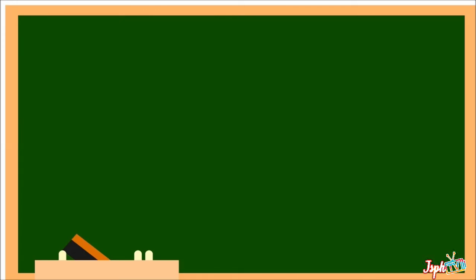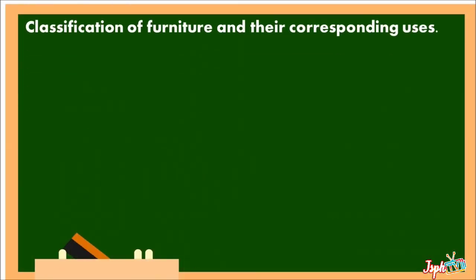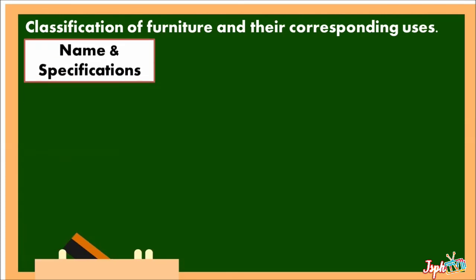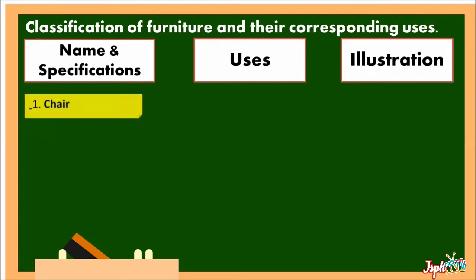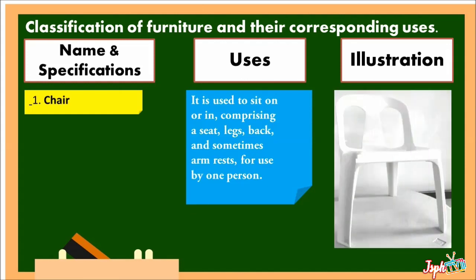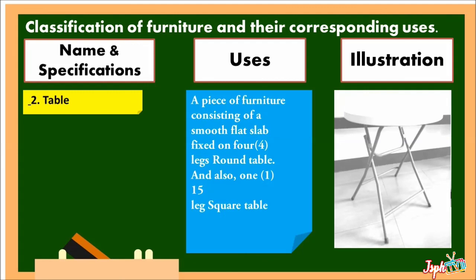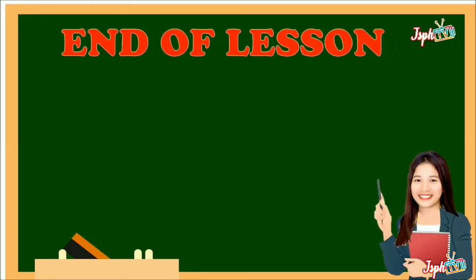And lastly, we have Furniture. Furniture refers to movable objects intended to support human activities such as seating — for example chairs, stools, and sofas — and for eating, which is the table. Classification of furniture and their corresponding uses includes name and specifications, uses, and illustration. A Chair is used to sit on, comprising a seat, legs, back, and sometimes armrests, for use by one person. A Table is a piece of furniture consisting of a smooth flat top fixed on four legs — round table and square table.